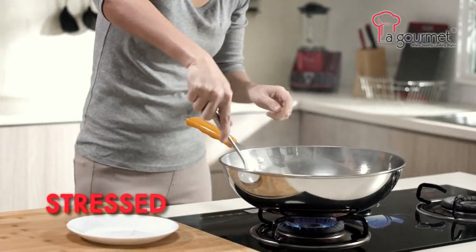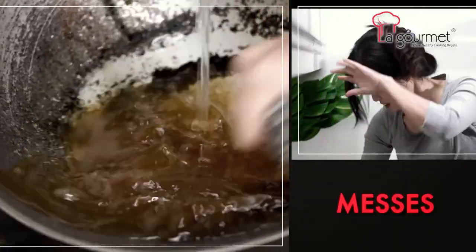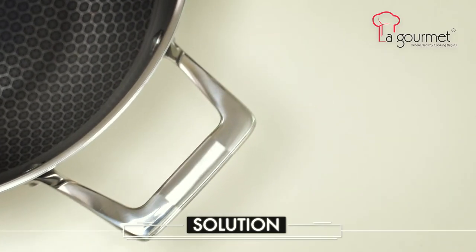Stressed with food that sticks to your pan? Burdened by scrubbing messes after cooking? Tired of non-stick that scratches? Finally, the greatest innovation in cooking has arrived!